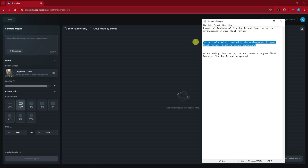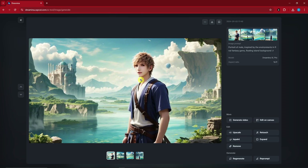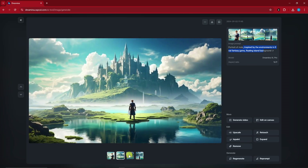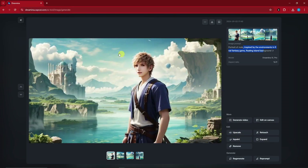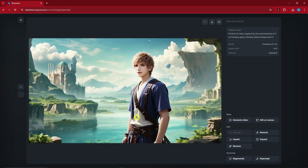Let's try one more example — a portrait of a male inspired by the Final Fantasy game environment. I'll use the same model, click Generate, and here's the result: a portrait of a male inspired by the Final Fantasy environment. If I click Upscale on this one, here's the upscaled version of the original male portrait — perfect.